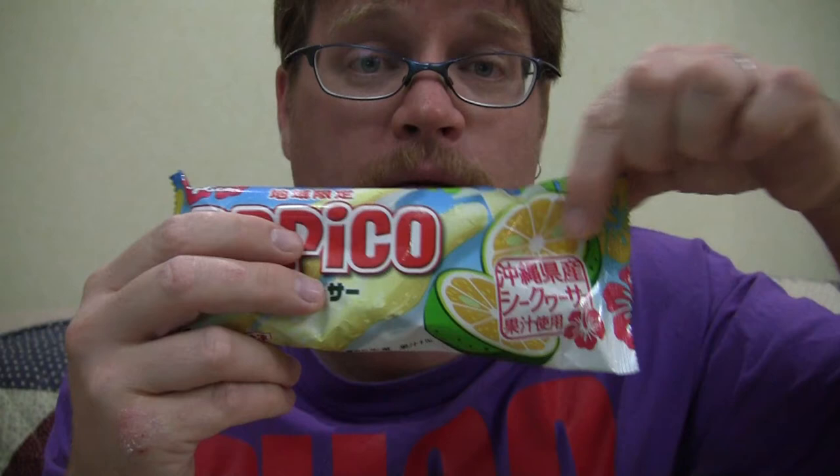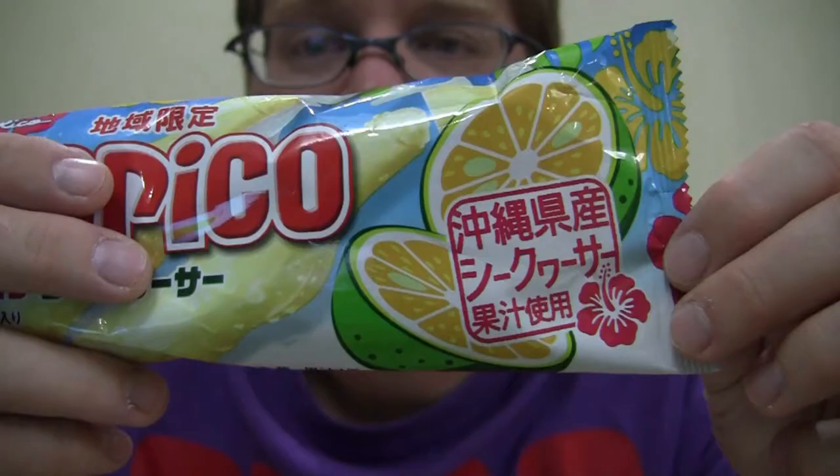Shikwasa flavored. I have mentioned Shikwasa before in the video — I don't know if I've actually ever shown it. Shikwasa is an Okinawan citrus fruit. It kind of looks like a small green tangerine and tastes kind of like a sweet lemon. It says right here: Okinawa Prefecture Shikwasa. And there's something I can't read, which I'm guessing is probably 'flavor' — anyone who can read that, let me know.